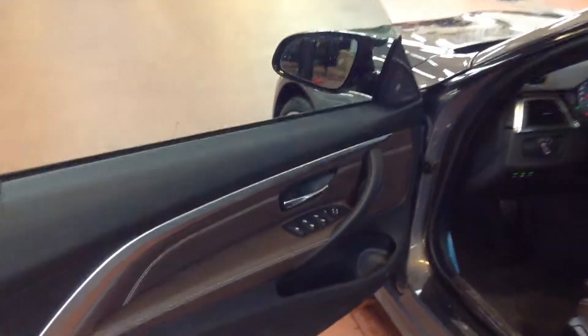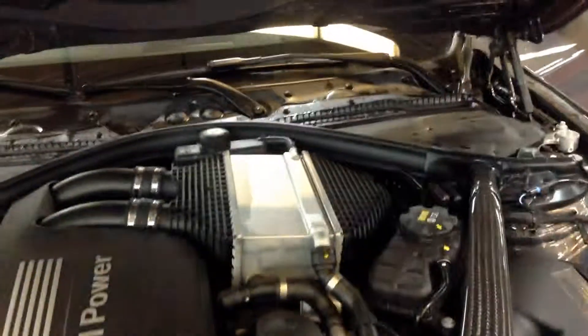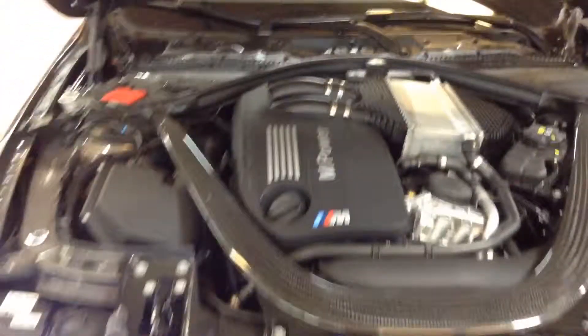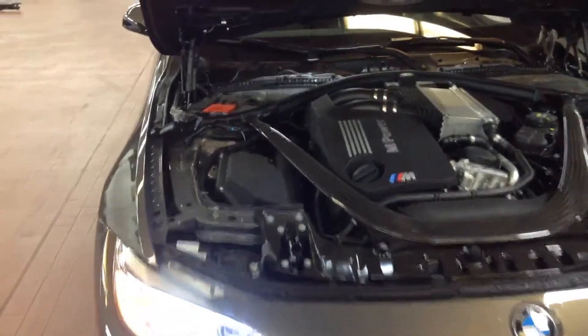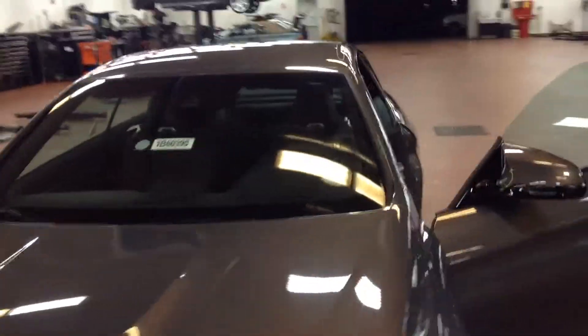Hartman Kardon, mocha interior, ventilated seats. Take a look at the hood real quick. I'll go ahead and put the top down so you can see it as a convertible.